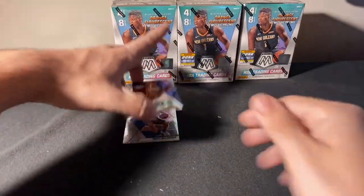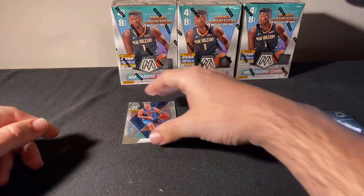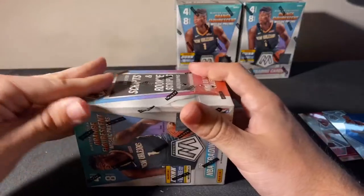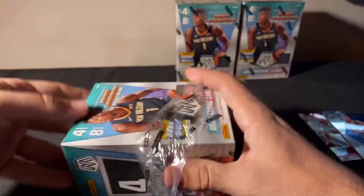Nice — we got an auto here. It's a scripts auto — this will be for our Celtics. ML Carr base auto for our Celtics. There you go, Celtics — nice auto there. It's a great card — behind that we got a LBJ Give and Go. Some LBJ action is always good.